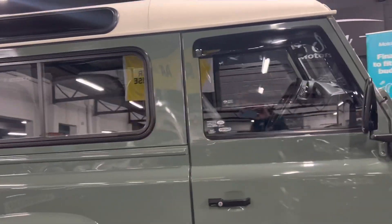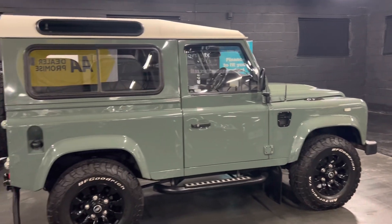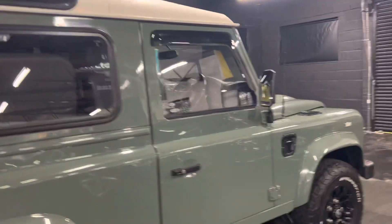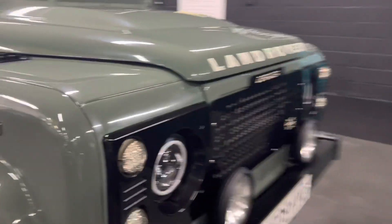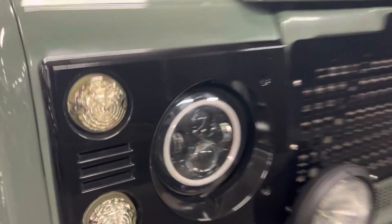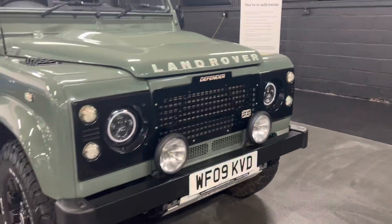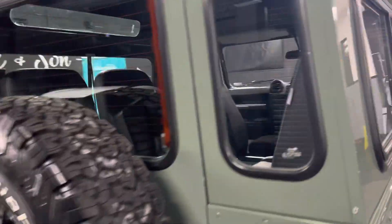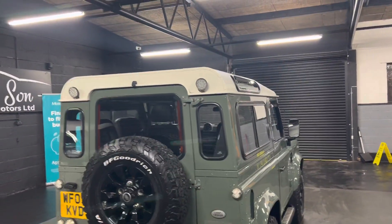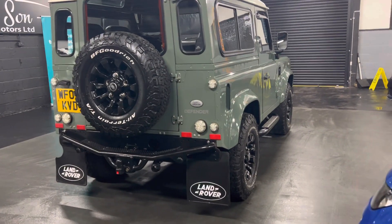The previous owner seriously looked after the vehicle — it's in lovely condition. There are sidesteps that you can see there. It's got an alarm and immobiliser, all coded, which is good for security and brings your insurance down. On the front it's got upgraded LED headlights and spotlights which look really cool. There are also some guards fitted underneath the rear windows, and this is a six-seater.